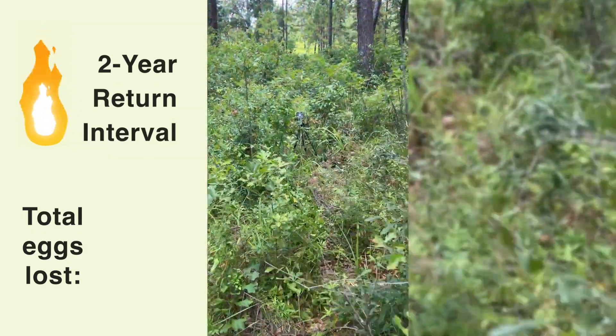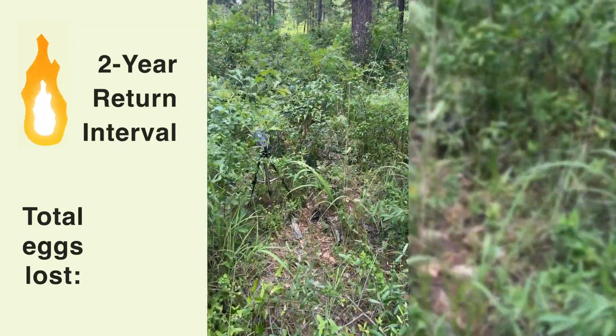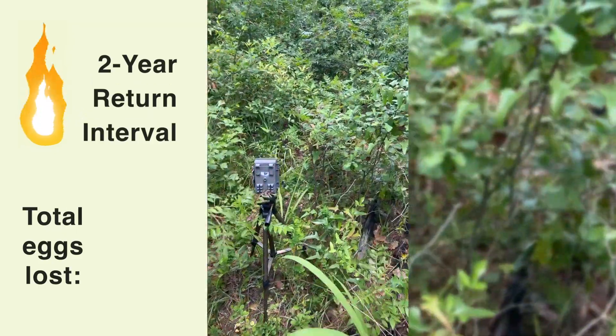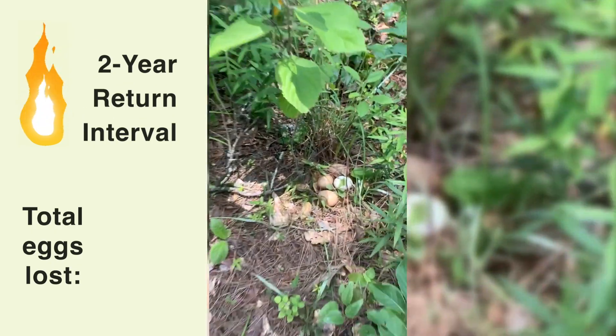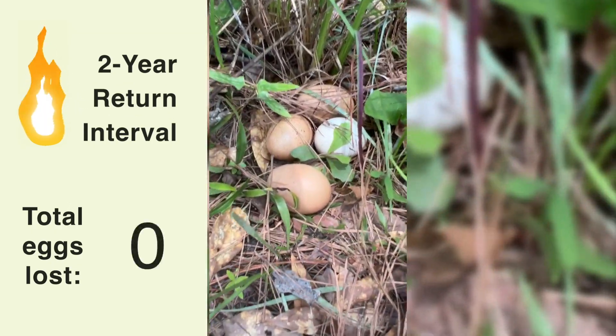All right, two-year return interval — let's see what happened. Two-year interval — still got all our eggs.